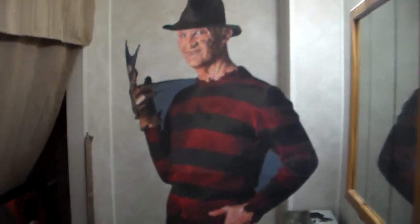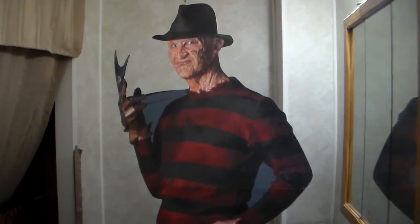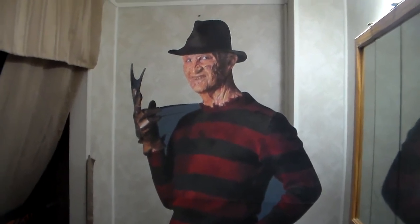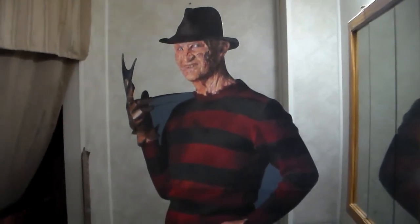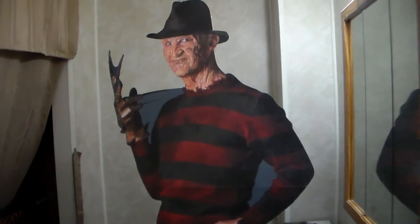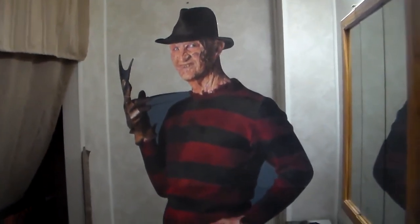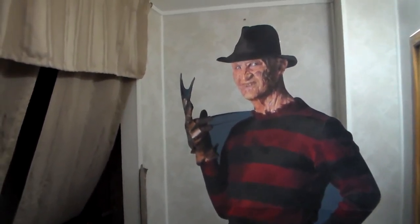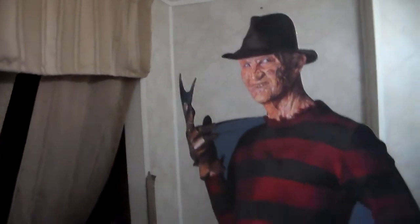I'm definitely going to keep you guys updated when I purchase another one. I think the next one I'll get is Jason — either the remake version or the Freddy vs. Jason one. I might just get the Freddy vs. Jason version because Robert Englund did play Freddy in that film, so they'd match. Even though his makeup was different in Freddy vs. Jason, I think Jason would look so cool standing next to Freddy.